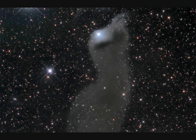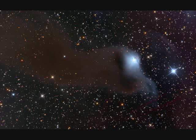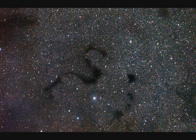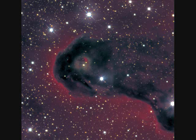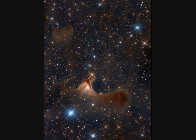Reflection Nebula VDB 152 is really very faint — 1,400 light years away and 7 light years across. Snake Nebula Barnard 72, and then the next one is the E Nebula in Aquila. VDB 141 is a molecular cloud 1,200 light years away and 2 light years across.